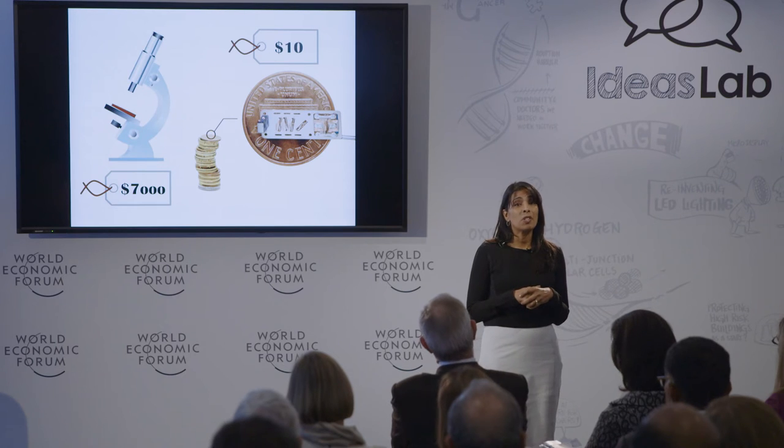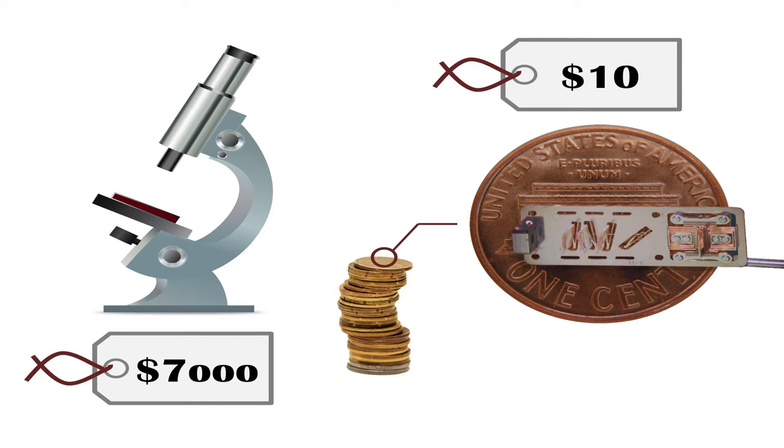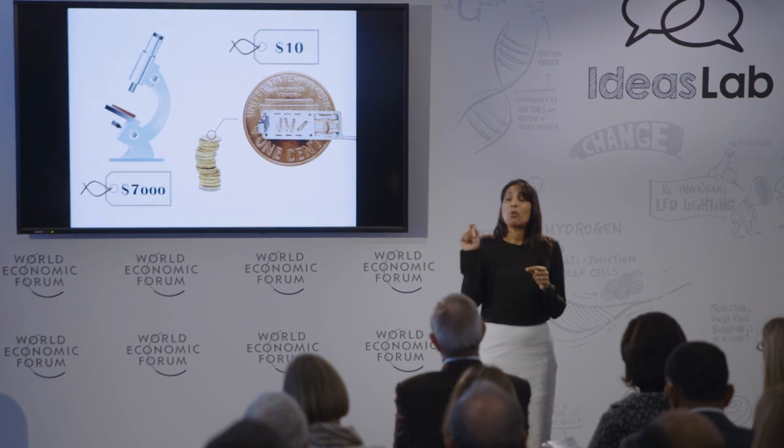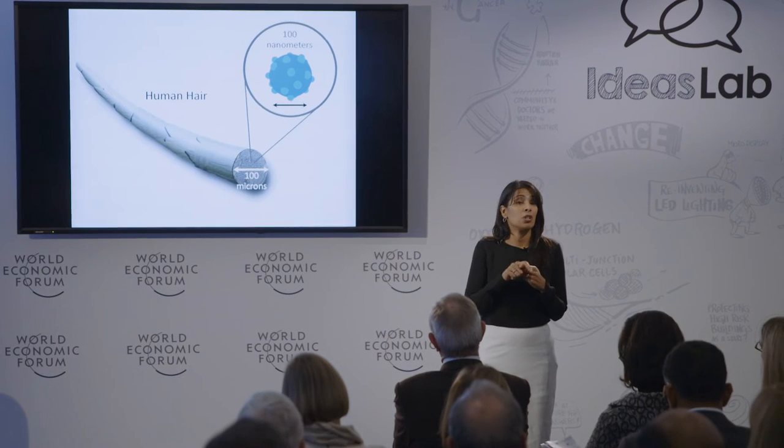So what if miniaturization could help us do better? Here on the left, you see a standard microscope that would be used for looking at a cancer sample in a pathology lab. On the right, from my colleague Rebecca Richards-Kortum, this whole microscope has been miniaturized into a part that fits on the end of an optical fiber. It can be brought to the patient and the decision to treat can be made in the moment.